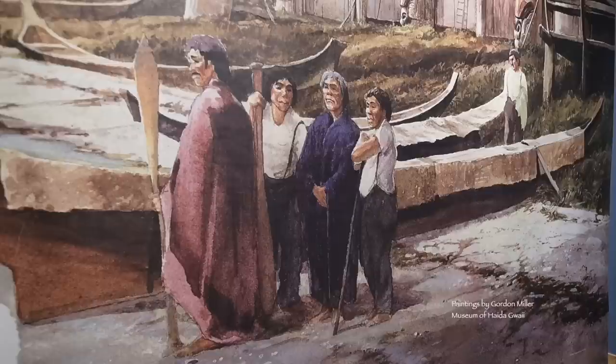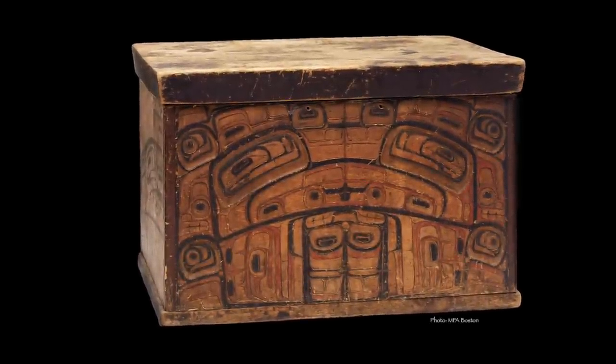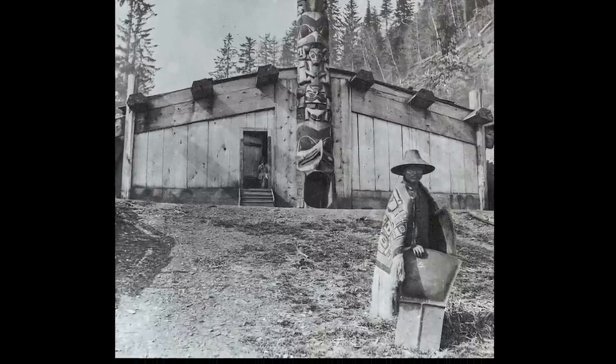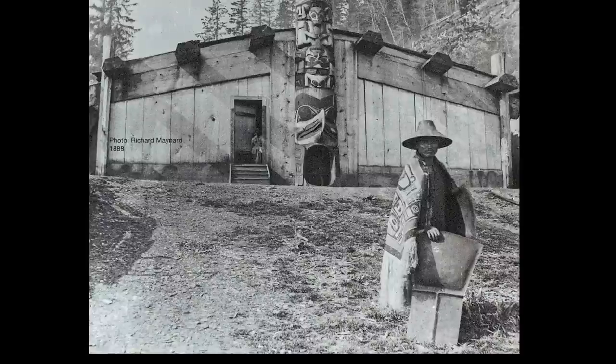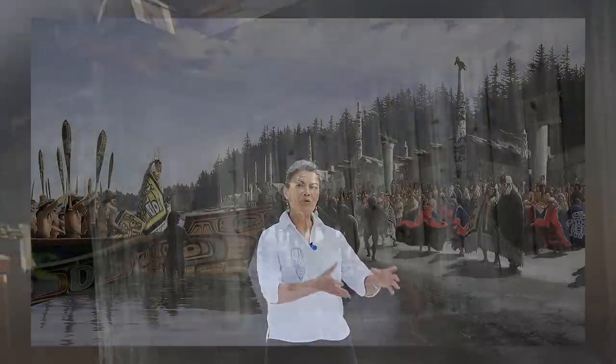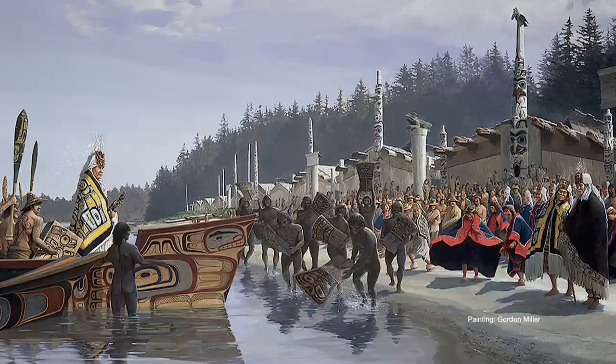Our villages were along the beaches and we were canoe people. When we went places, we would take our big canoes and the chiefs would sit on the box — a chest where all his valuables being transported were kept. One of the important treasures tucked into those boxes would be his regalia: his chief's robes, his headdresses and rattles. When they arrived, they wouldn't go straight to the front of the beach. They would first go off where they weren't seen, dress in their very fine regalia, and then be received and enter into another person's domain. So our robes were a big part of our presentation.